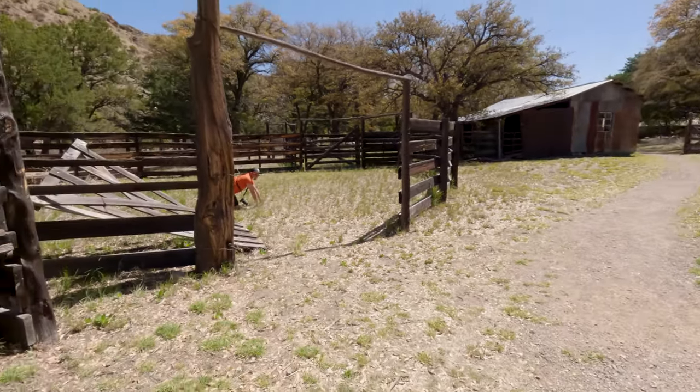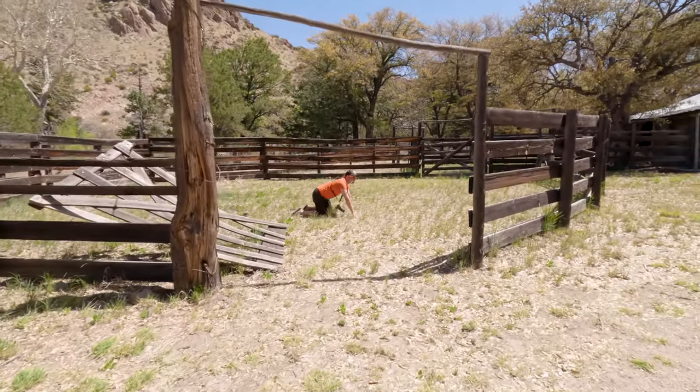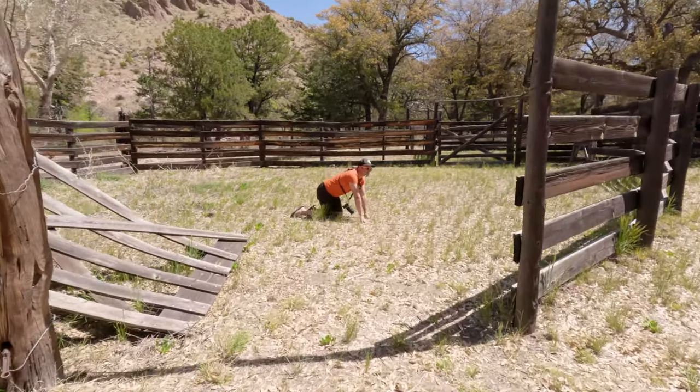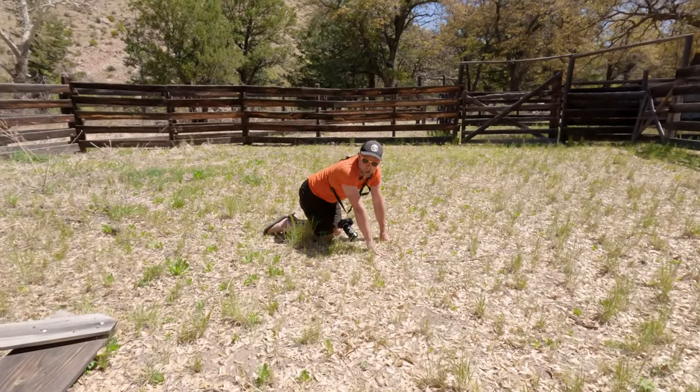Far Away Ranch was built by the Eriksons, specifically Lillian Erikson, a Swedish immigrant. They built this ranch and opened it up to visitors in 1920 so people could come and visit this beautiful wonderland of rocks. The reason she named it Far Away is because it's very, very far away from everything else.